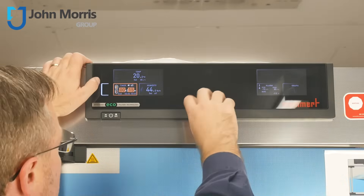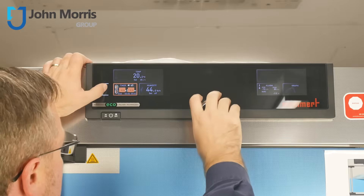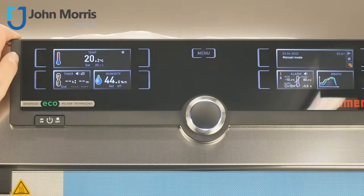And like all Memet units, you have easy control of temperature, time, relative humidity, and illumination if you have the option — and that can all be done right here on this twin display user interface.